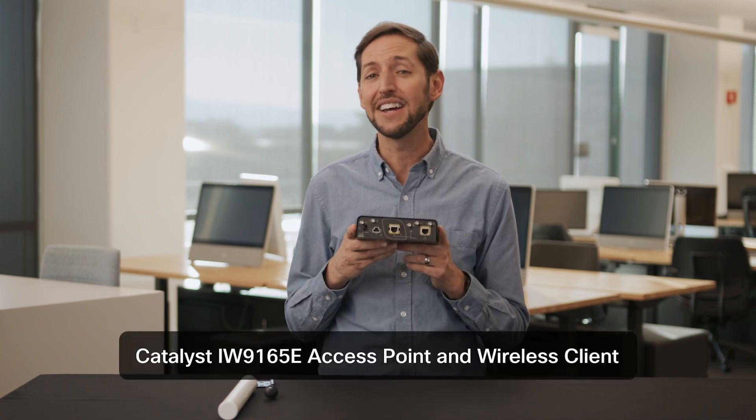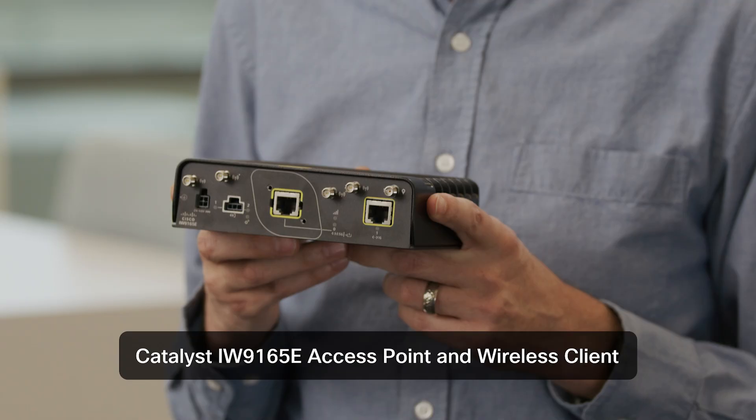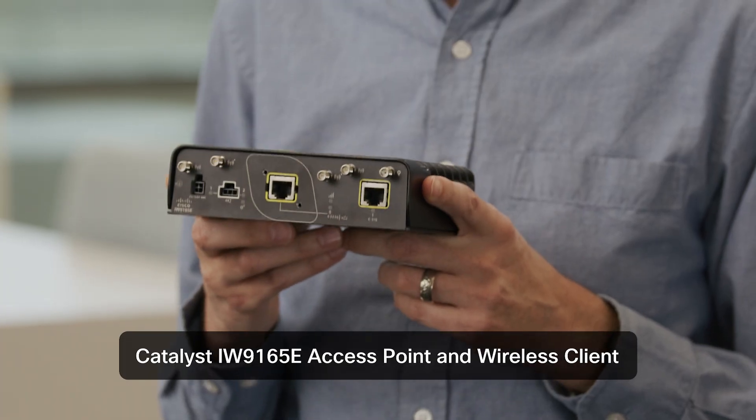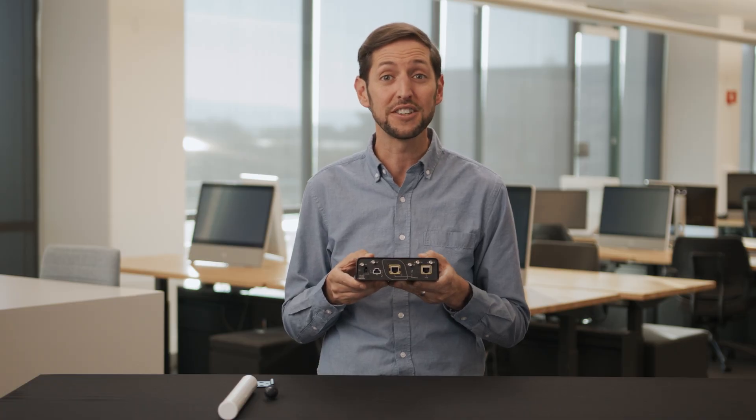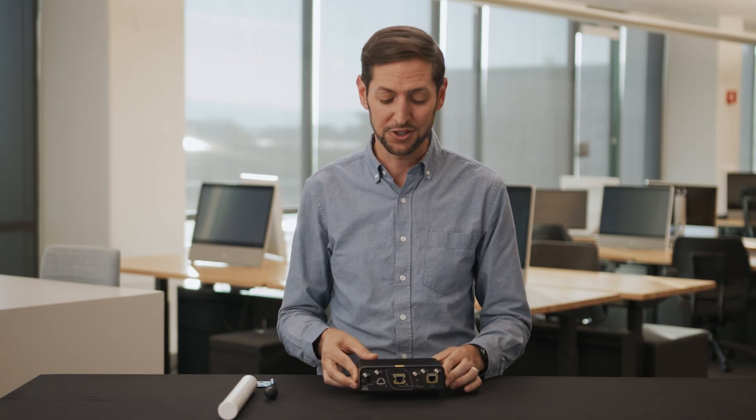These environments are tough, full of shifting dead zones and RF interference. That's exactly why we created the Catalyst IW9165E, Cisco's only purpose-built wireless client. The IW9165E delivers ultra-reliable connectivity, ensuring your critical operations run smoothly without a single dropped connection. That's why our customers trust it for their most demanding, mission-critical applications.